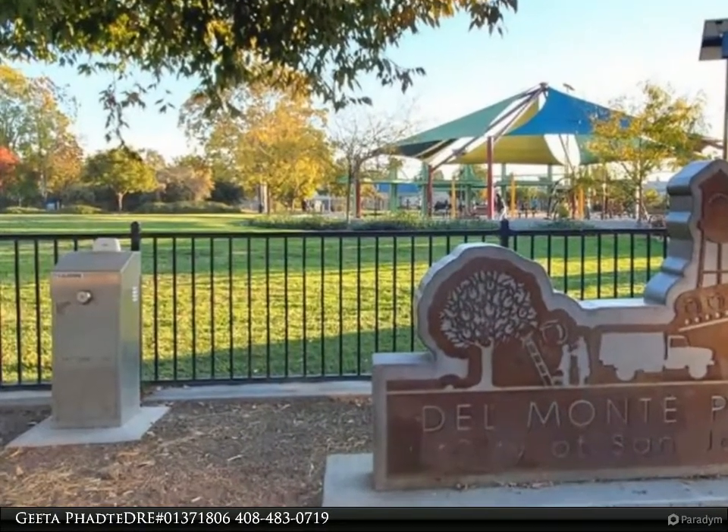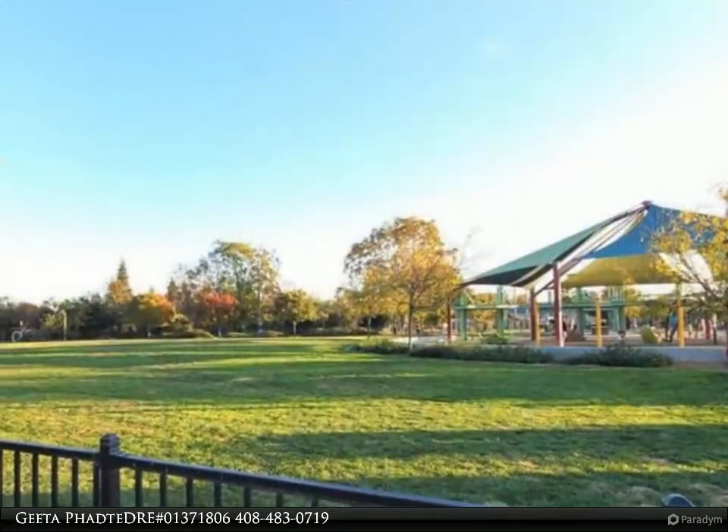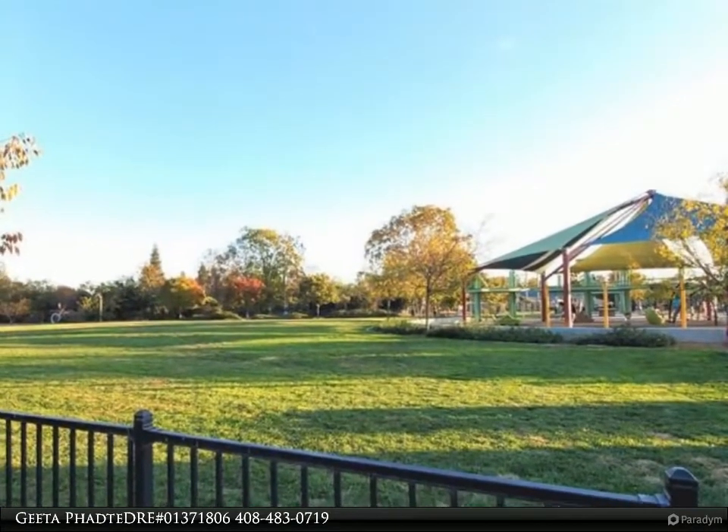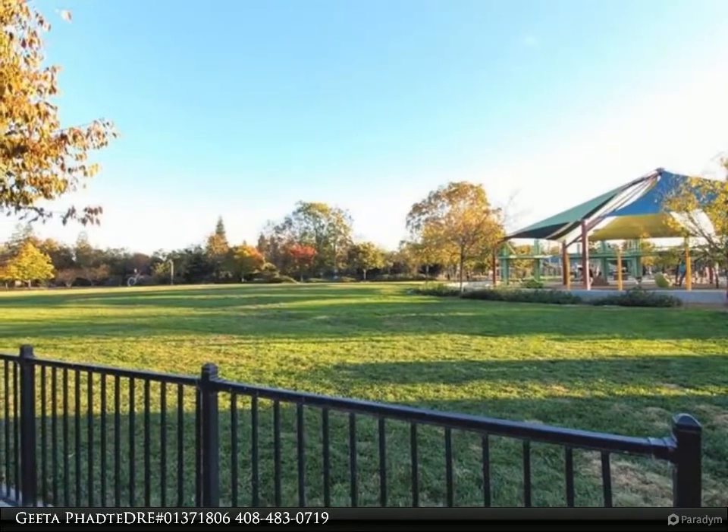Bright and sunny corner lot unit with an attached one-car finished garage. This home comes with $35,000-plus upgrades such as dual zone AC, built-in media cabinets, tile entry and storage, and a kitchen with stainless steel appliances.